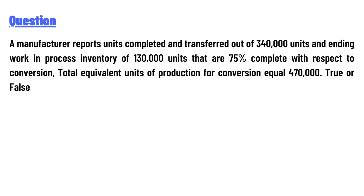The ending work in process inventory of 1,30,000 units is 75% complete with respect to conversion. The question asks whether total equivalent units of production for conversion equals 4,70,000 units. Statement 2 is false, and the answer to the question is 2.